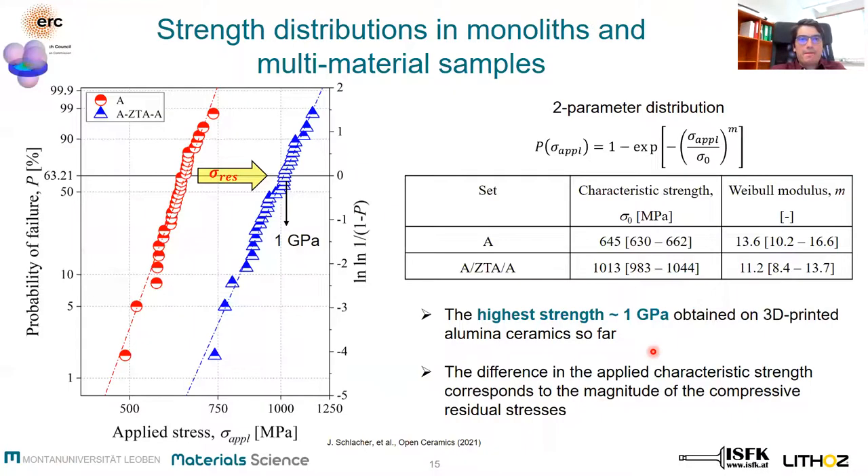So what is the result? The characteristic strength of the multi-material sample is much higher than that of the reference monolithic material. We measured a characteristic strength of 1 GPa, which — to our best knowledge — is the first time such a high strength has been measured on 3D-printed alumina ceramics. The significantly higher strength of the multi-material samples can be explained by the shielding effect of the compressive residual stresses. The difference in characteristic strengths corresponds well to the estimated residual stresses.